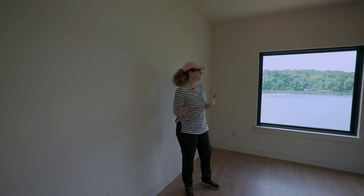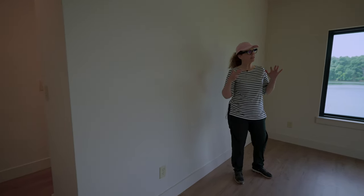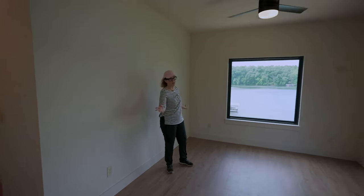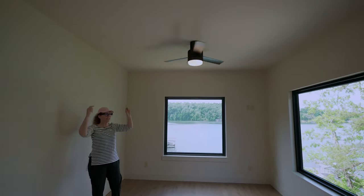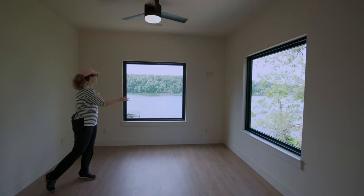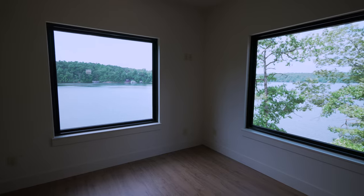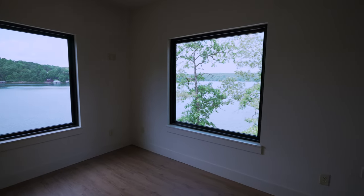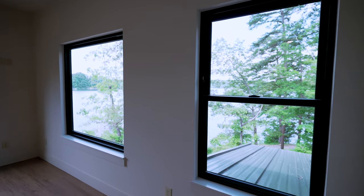Master bedroom. Not a lot to say about it. We've kept it as simple as we could — same fans, same colors, same color up on the ceiling. But these are like paintings. The view is amazing, so I'm going to make sure that what I put in this room doesn't fight it. This is the whole reason we're here.